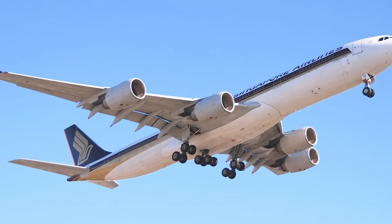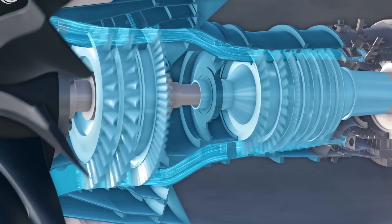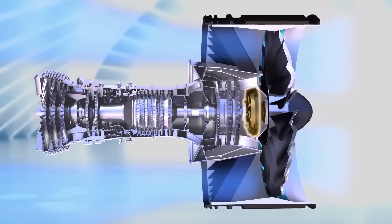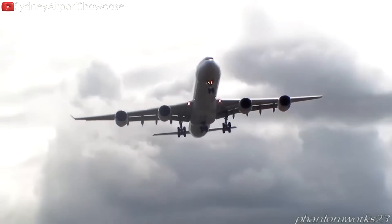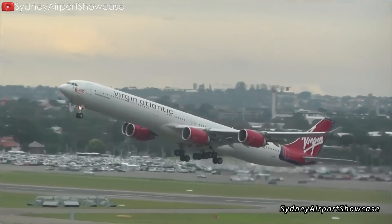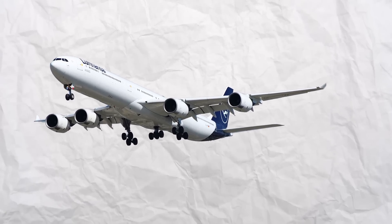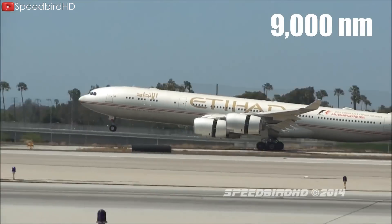The Trent 500 incorporates advanced materials and design features, including a higher bypass ratio and improved aerodynamics, boosting fuel consumption, range, and maintenance efficiency. Thanks to the better takeoff thrust, the -500 and -600 variants take off on shorter runways and climb to cruise altitude faster. The aircraft can reach maximum takeoff weight more efficiently, with better fuel economy making the A340-500 and A340-600 suitable for ultra-long routes. The -500 variant achieves a maximum range of about 9,000 nautical miles.